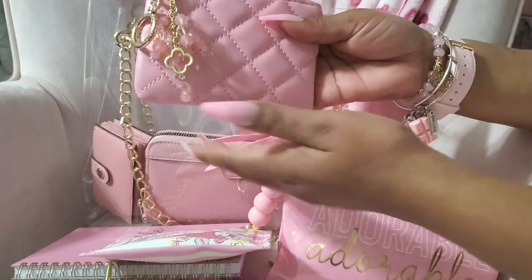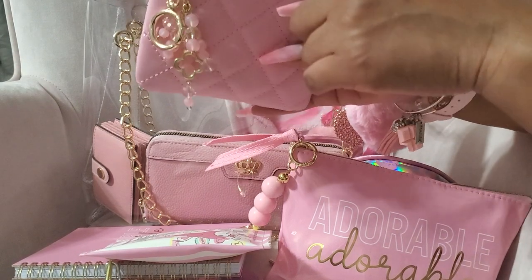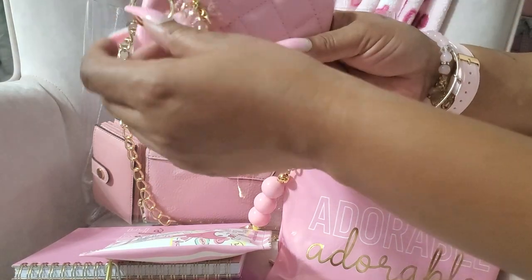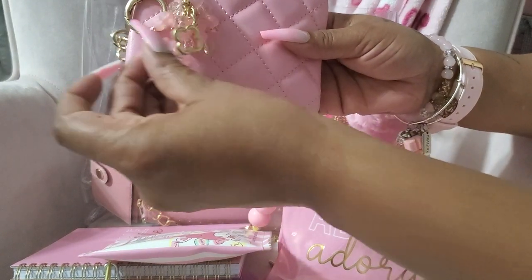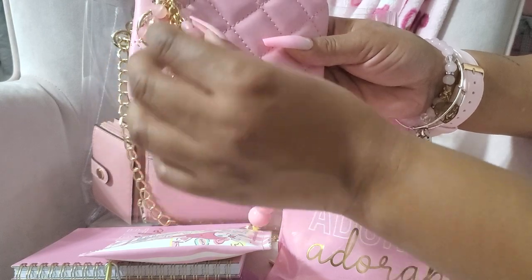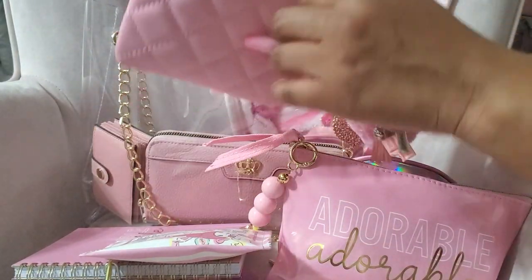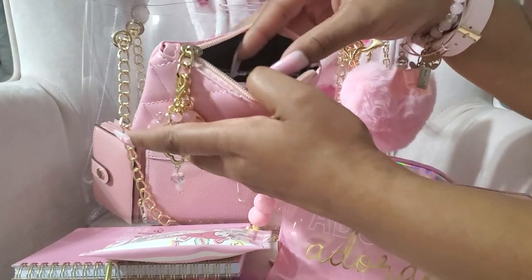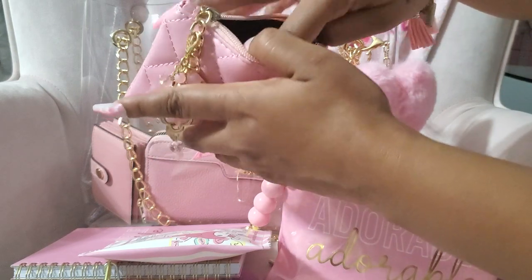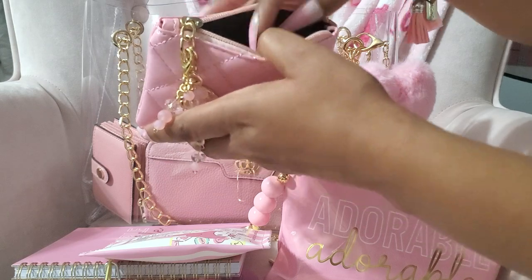This is my little bag that Cindy customized for me — she did the hardware over and added a charm. I absolutely love her charms and I was so happy to see this. It is so cute. In here I just have my wipes, panty liners, and things like that. I also have some coupons in the back.